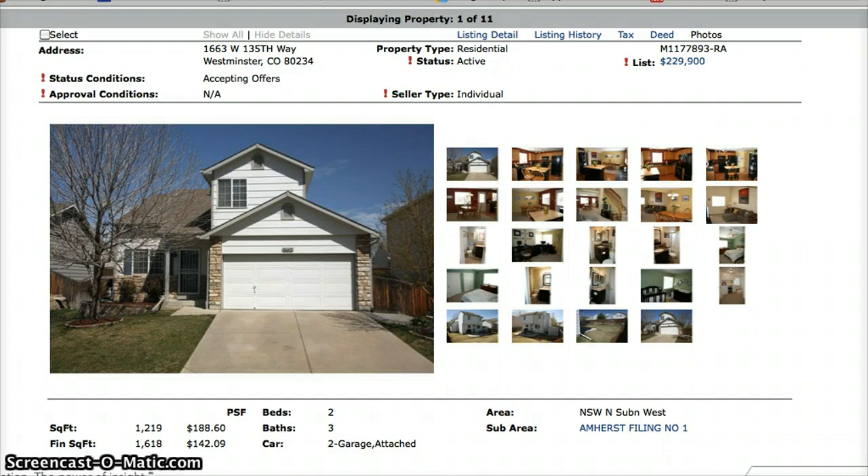The first one we have is at 1663 West 135th Way. This one is a two-bedroom, three-bath home that is available. The asking price is $229,900.